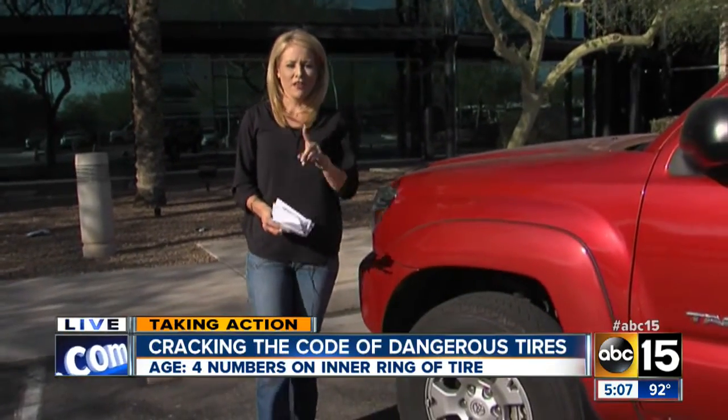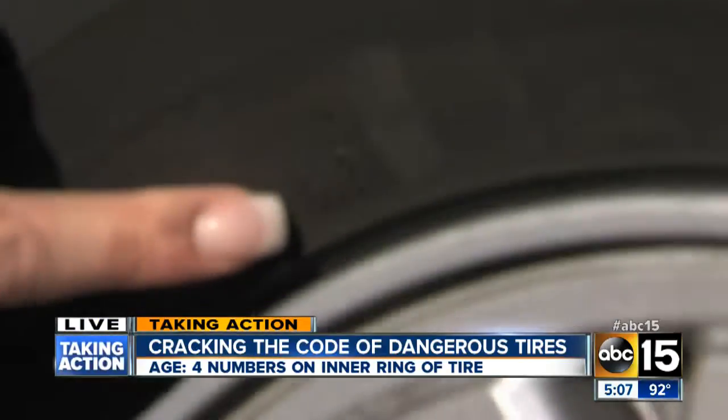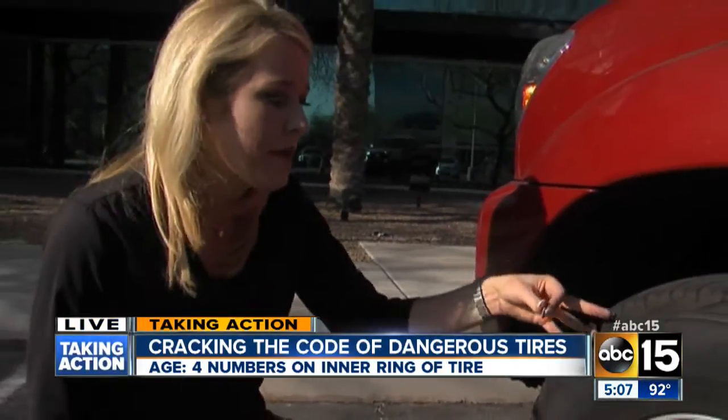It's actually very simple. The first tip is a way to gauge the age of the tire. You can find that information right here near the rim — 16-12. That means this tire was created in the 16th week of 2012. Triple A doesn't recommend buying a tire that is over a year old.